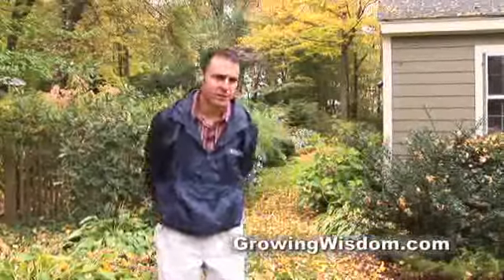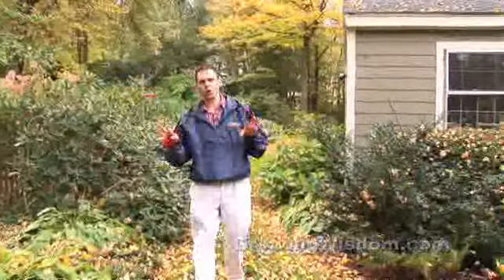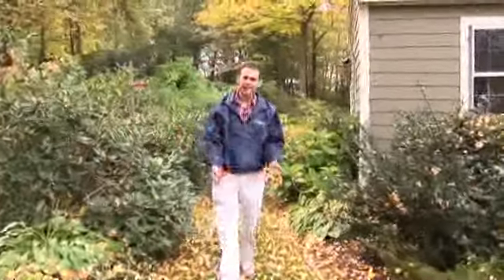Hi, I'm Dave Epstein. Welcome to Growing Wisdom. I'm going to give you a little bit of a tour of the fall garden. Mid-October, zone six, leaves on the ground.